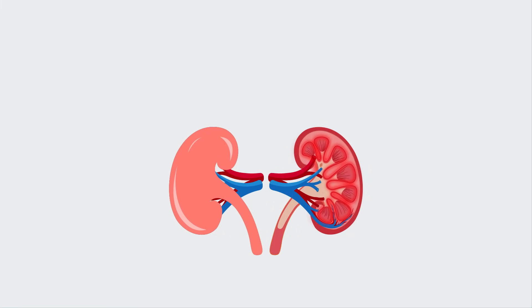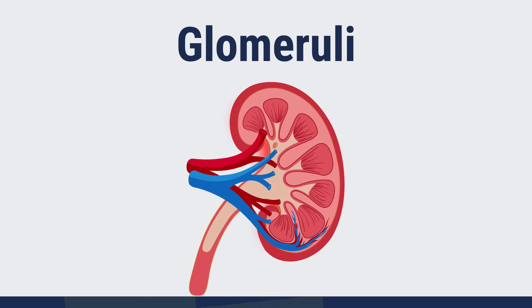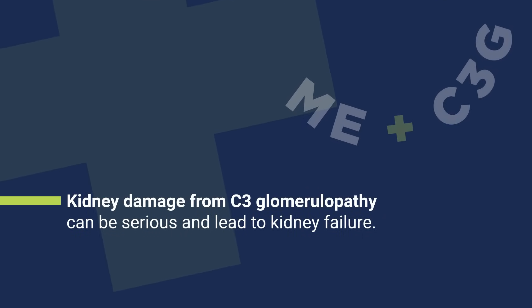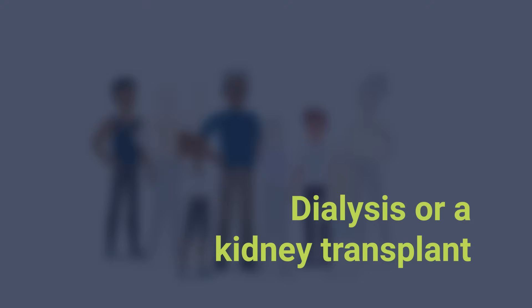C3G causes damage to structures in the kidneys called glomeruli, which help the kidneys filter extra fluid and waste products out of your blood. Damage to the glomeruli can lead to kidney failure over time. After about 10 years, enough damage has occurred so that about half of all people with C3G have kidney failure, which needs to be treated with dialysis or a kidney transplant.